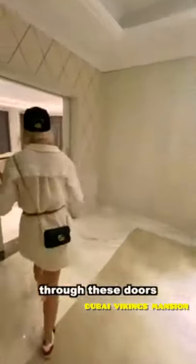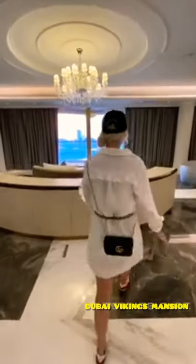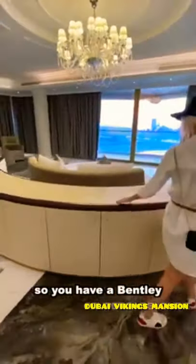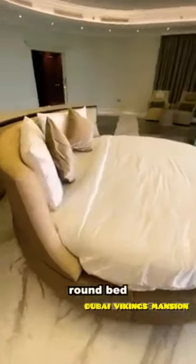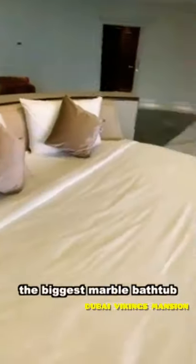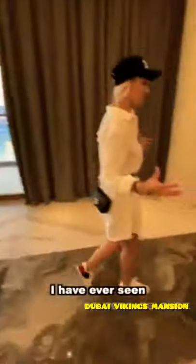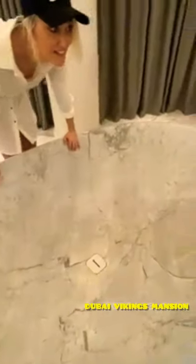We're going now to the master bedroom. Welcome to your master bedroom through these doors. You have a Bentley bed — this is kind of Vegas style, a round bed with the Bentley stitching on the headboard. And then the biggest marble bathtub I've ever seen. This is massive.